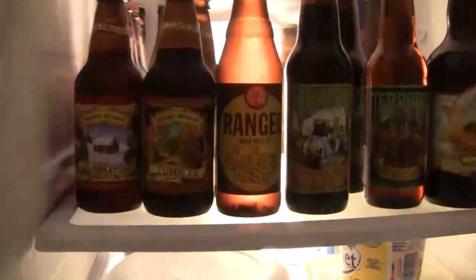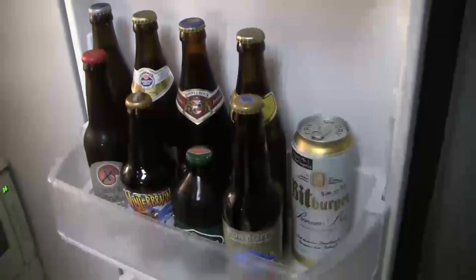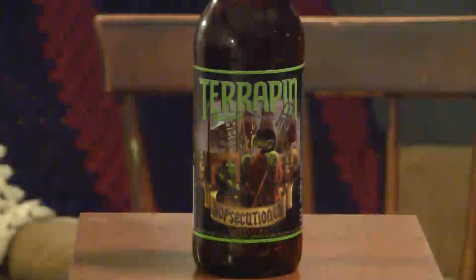Hello everybody, thanks for stopping by Greg's Beer Reviews today. You know what I'm gonna say — let's go see what's in the fridge today. Oh hello everybody, thanks for stopping by Greg's Beer Reviews today.